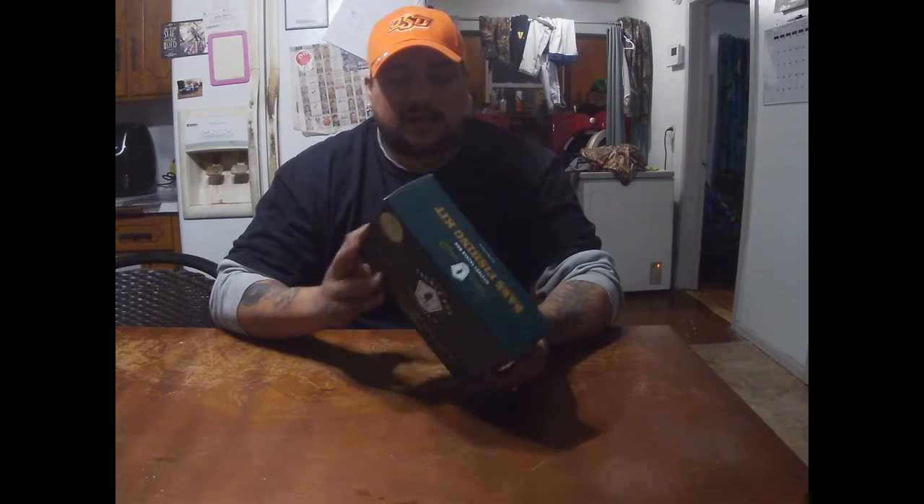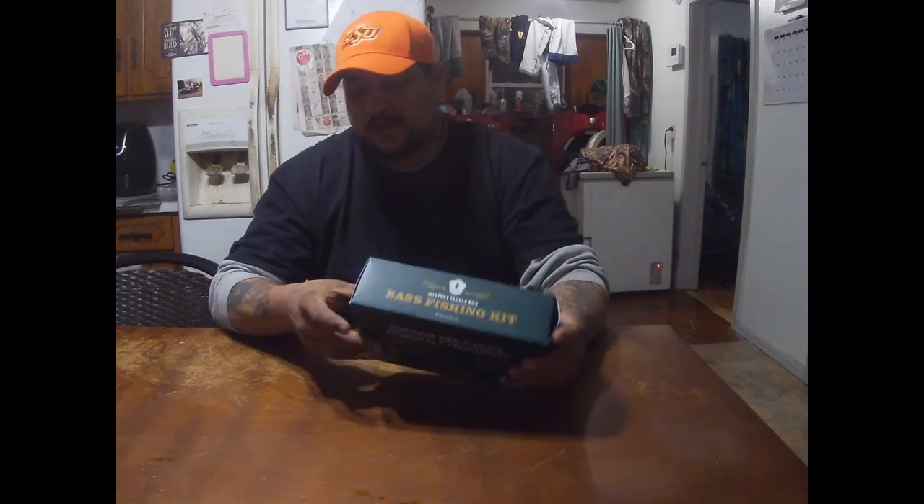We purchased this at Academy — this is the bass fishing kit and it was $19.99 plus tax. On the back it says what's inside: we're supposed to have around $25 in fishing products, four to six items, some tips, tricks, and instructions to help you catch more fish, a limited edition fishing decal, and a great reason to do a happy dance.